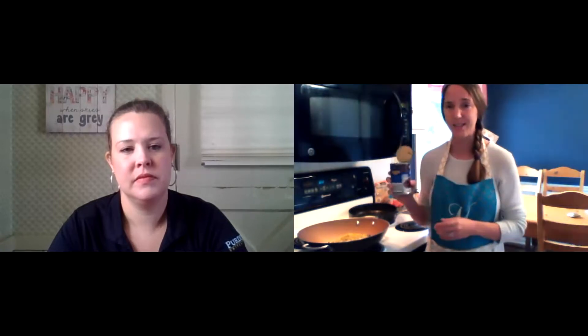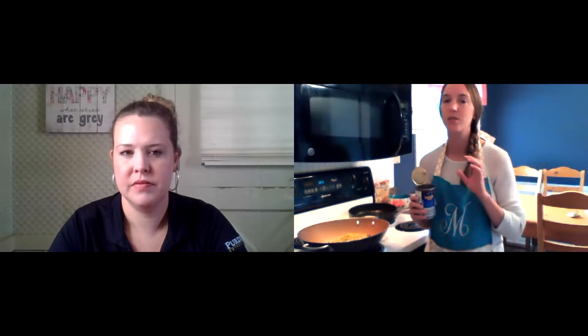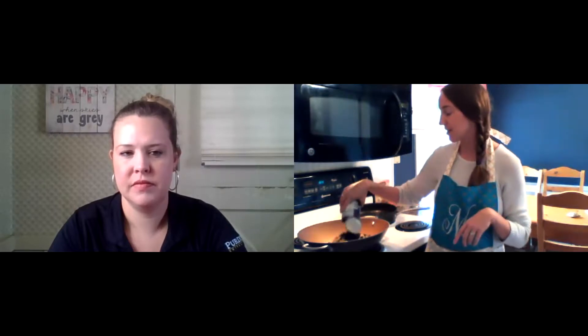Megan talked about the difference between frozen versus fresh versus canned. This corn is flash frozen — it goes directly from the field to being frozen, so it locks in a lot of those nutrients. Now it's in my skillet. Next, it calls for black beans. This is a simple can of black beans. I did rinse it because with the canned option, the sodium content is sometimes higher, but if you drain it and give it a quick rinse, that will take care of that. So I'm going to dump my beans in.